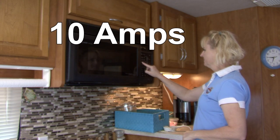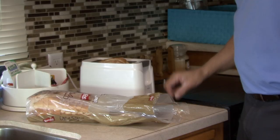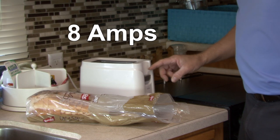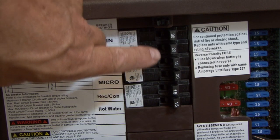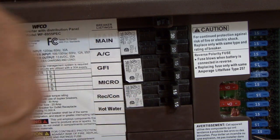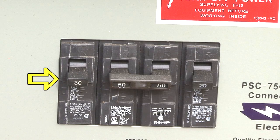You start the microwave and it draws 10 amps, and you put some bread in the toaster drawing another 8 amps. In this situation you did not exceed any of the individual circuits in the RV, but you did exceed the campground's 30 amp service, resulting in the 30 amp circuit breaker tripping.